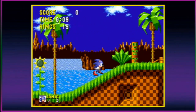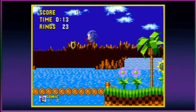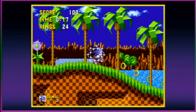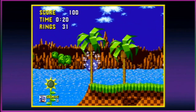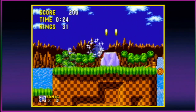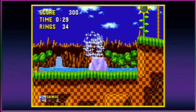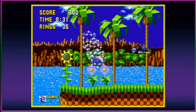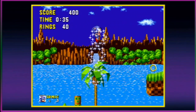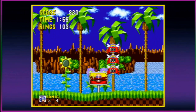Sonic the Hedgehog, the first one from 1991 for the Sega Genesis — it's hard to imagine the Genesis without Sonic. But for the first year or two, the Genesis was without its favorite blue hedgehog. The original pack-in game was Altered Beast. For us old-school original owners, the strength of the Genesis was how cool it was in games like Revenge of Shinobi and Herzog Zwei.